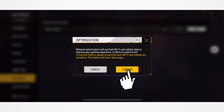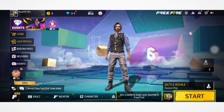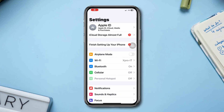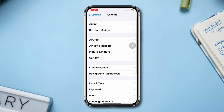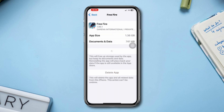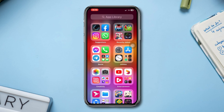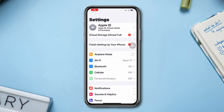Solution 3: offload the app. Open Settings, scroll down, tap General, tap iPhone Storage, find Free Fire, tap Offload, tap Offload again, then tap Reinstall. Solution 4: reset all settings. Tap Settings, scroll down, tap General, scroll down, tap Transfer and Reset.